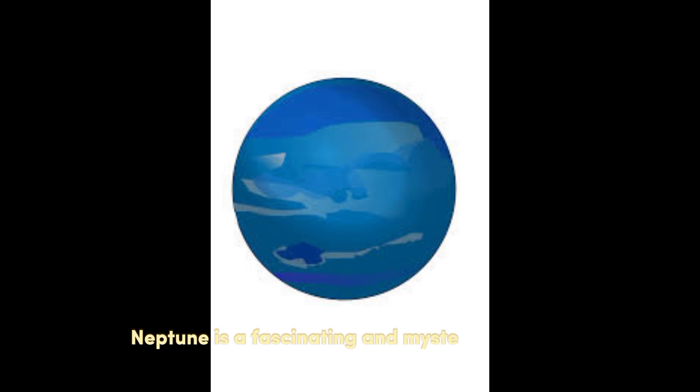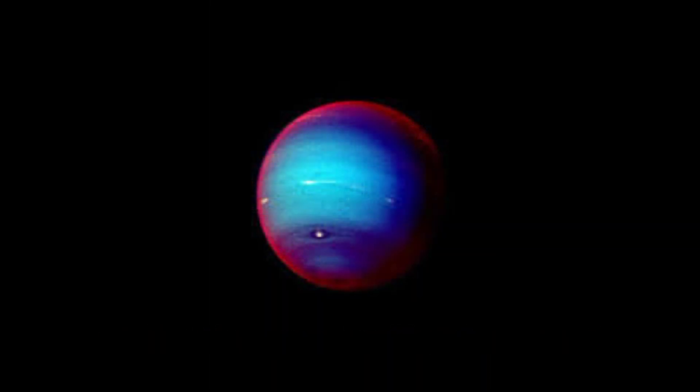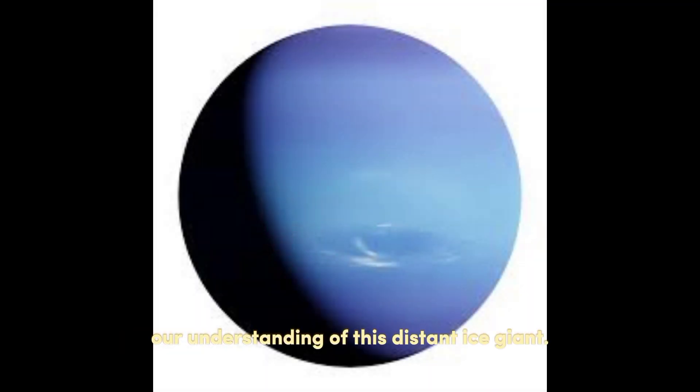Neptune is a fascinating and mysterious planet that still holds many secrets waiting to be discovered. Further exploration and research will help us deepen our understanding of this distant ice giant.